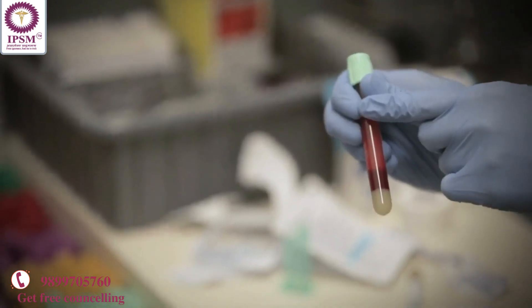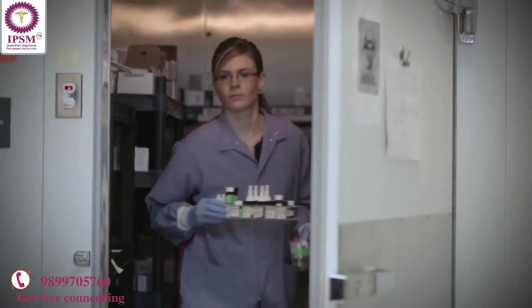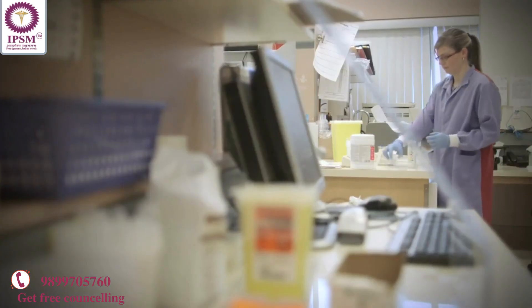A laboratory technologist works in a lab. They run patient samples — blood and body fluids. These are tests ordered by a doctor, and we run them on instruments and make sure that those results are accurate and precise before we release them to the doctors.